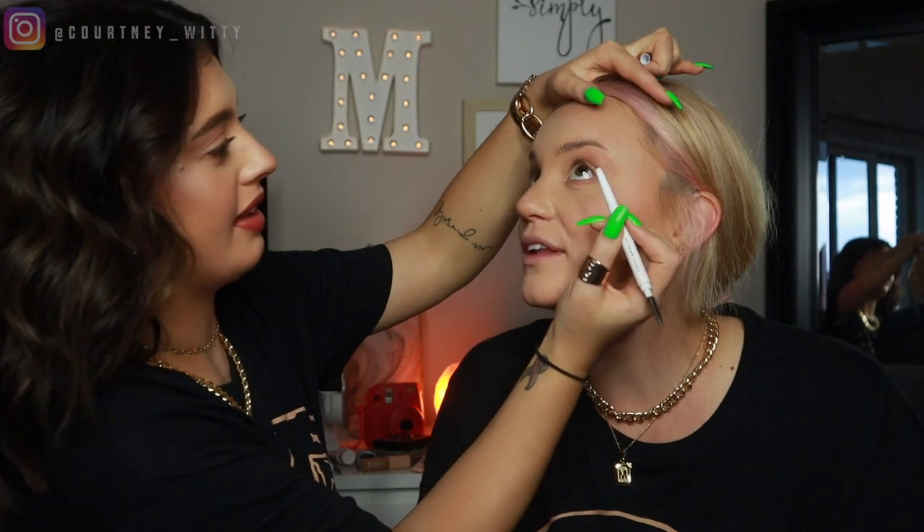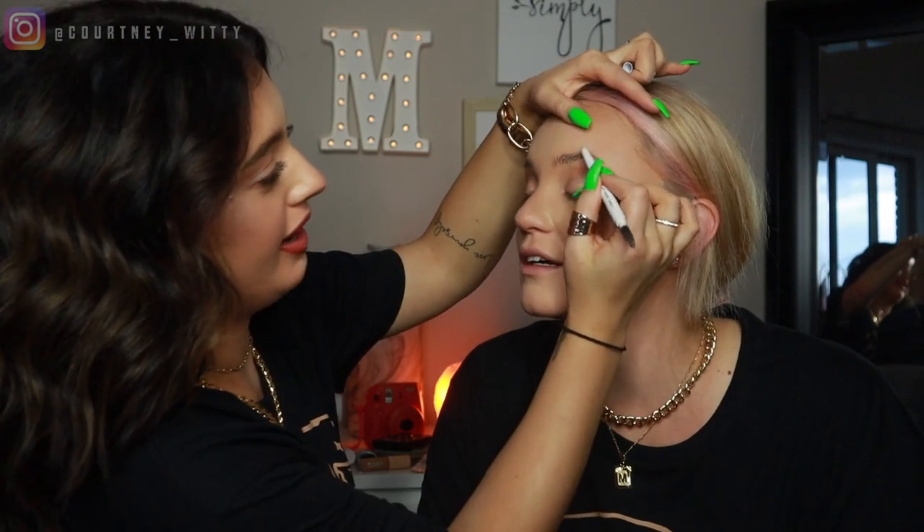I'm going to go ahead and do your brows real quick. This is going to be real dark — I also have blonde hair, so this is good. Why are we doing the brows so dark? It's fine, I'm just going to lightly do them.